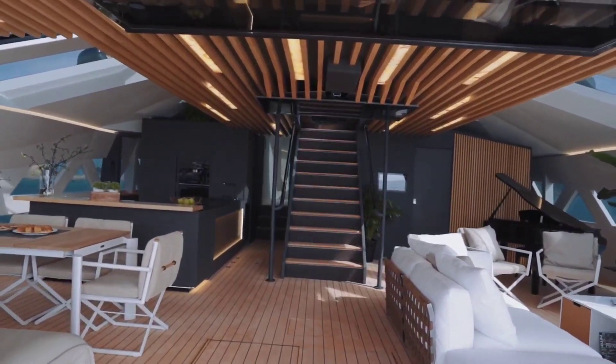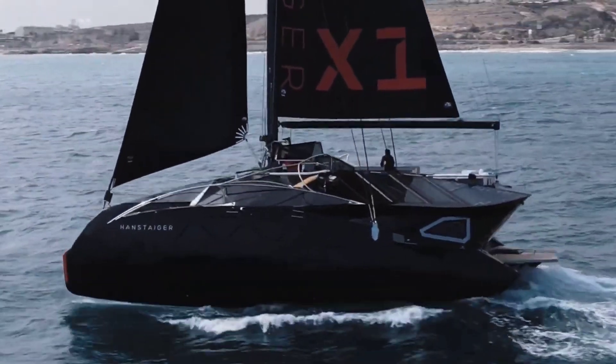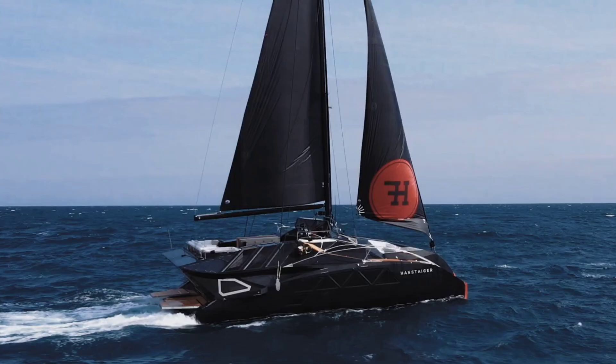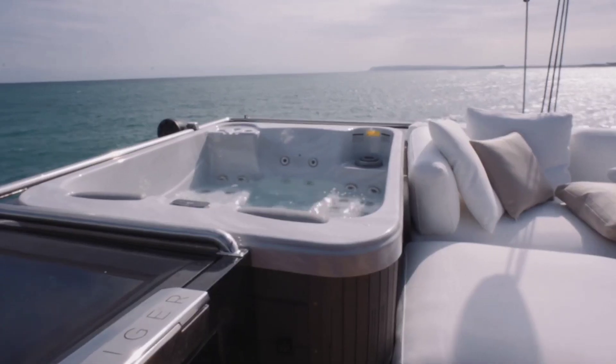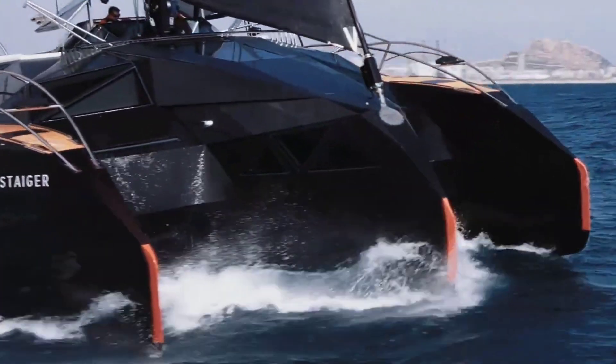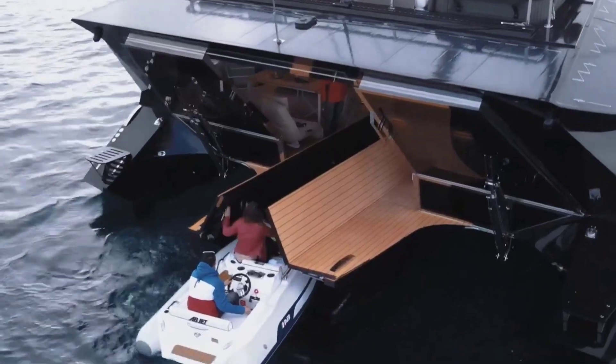With unique touches like gullwing roof windows and a sea-viewing glass floor, the Handsteiger X-1 elevates the seafaring experience to unparalleled heights. With a price tag of approximately $4,500,000 USD, this trimaran embodies the pinnacle of luxury on the water.